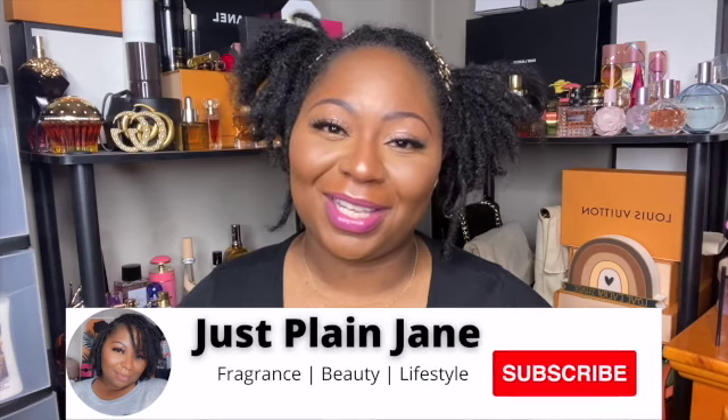Hi and welcome back to my channel. My name is Vicky and I love all things fragrance, body care, and beauty. I love a good haul, so if that sounds like something you're interested in, please hit that subscribe button and stay tuned. I have another haul for y'all.